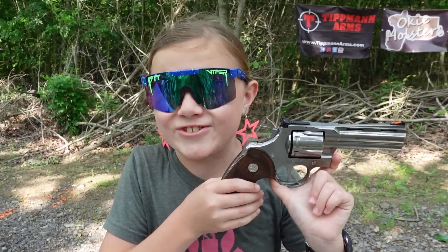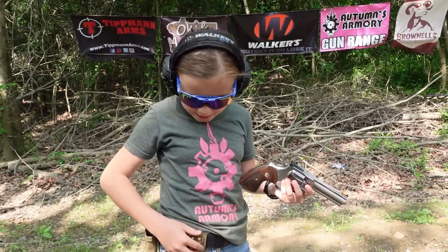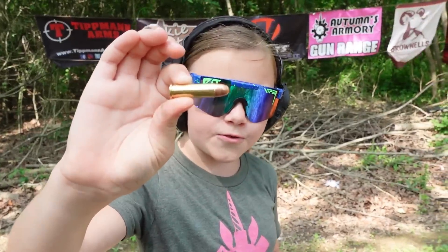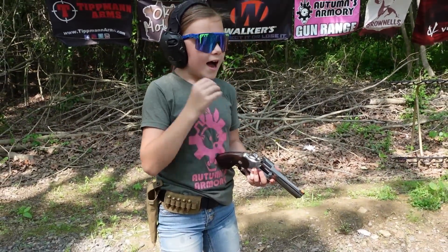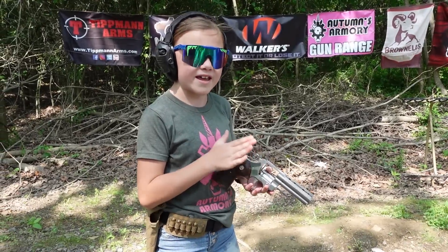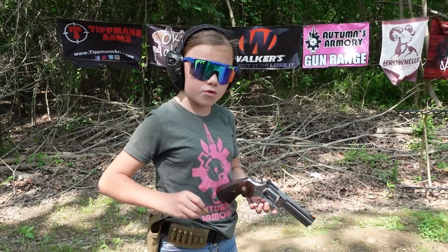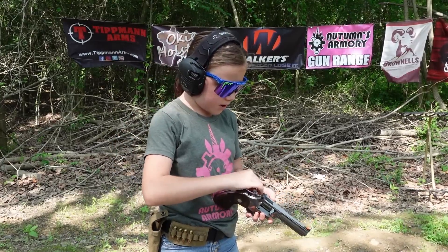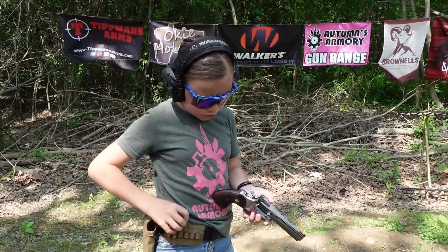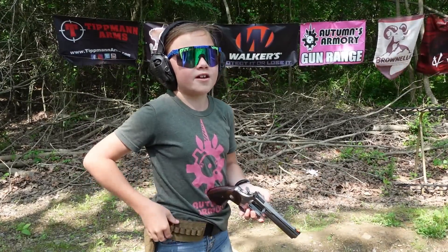Let's get loaded up and get to shooting. We are going to be loaded up with six PMC Bronze 132 grain 38 Specials. The Colt Python is chambered in 357, and all 357 guns will also chamber 38 Specials, so that's what we're shooting right now - just some FMJs.